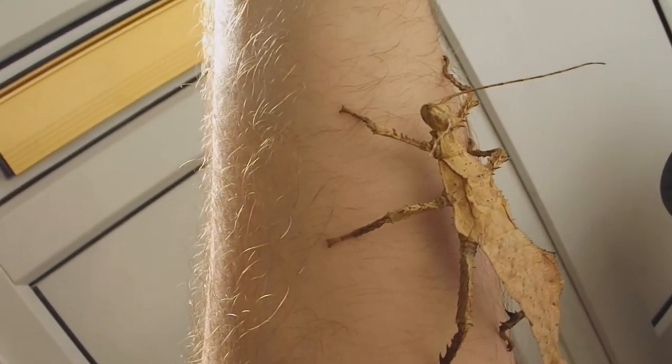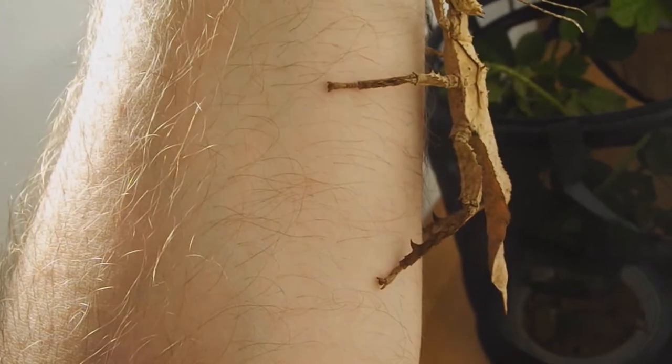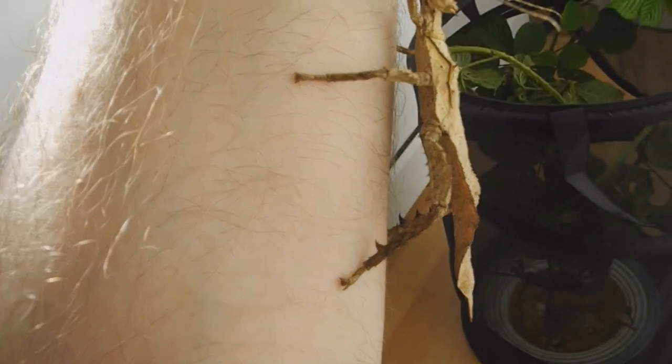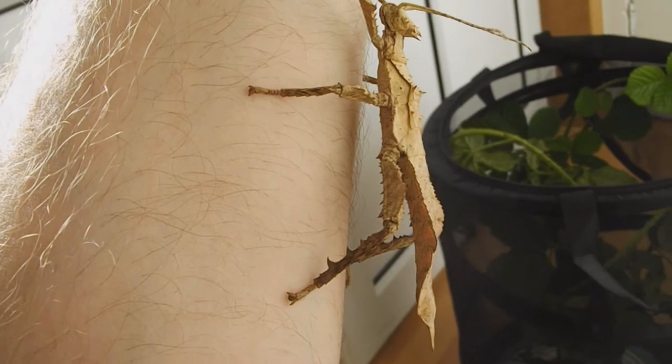I feed them on bramble and that's all they eat with me. They're very well camouflaged in with the bramble because you can see they almost look like a leaf, and they have thorns all over their body. You can see the thorns on the back of her legs - that's her defence mechanism. She'll click them together to get your finger trapped in there and they're quite sore.